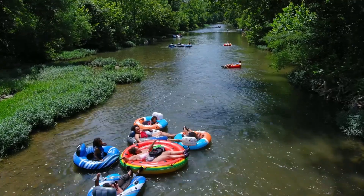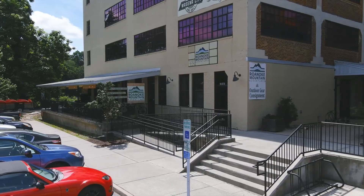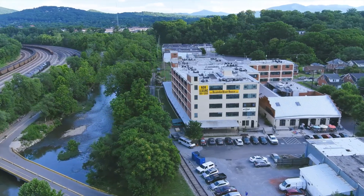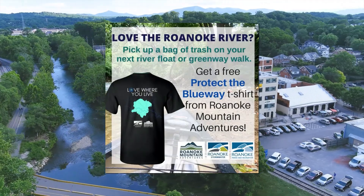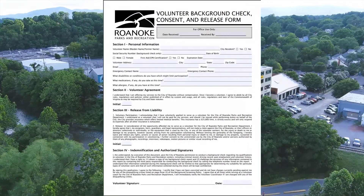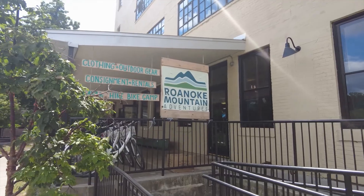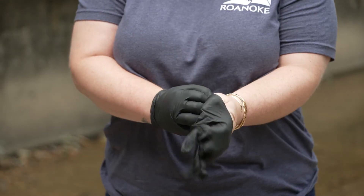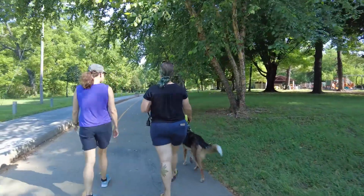Let's show the Roanoke River some love. Roanoke Stormwater, Parks and Recreation, and local river outfitter Roanoke Mountain Adventures have launched a Protect the Blue Way Trash for T-shirts program to reduce the amount of trash in the Roanoke River and promote use and care of the Roanoke River Blue Way. To participate, you must complete a Parks and Recreation volunteer waiver form online or at RMA, then assemble your cleanup supplies — trash bags, grocery size or larger, and gloves. Then, on your next float down the river,